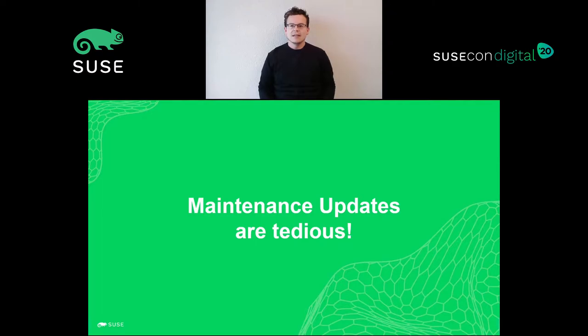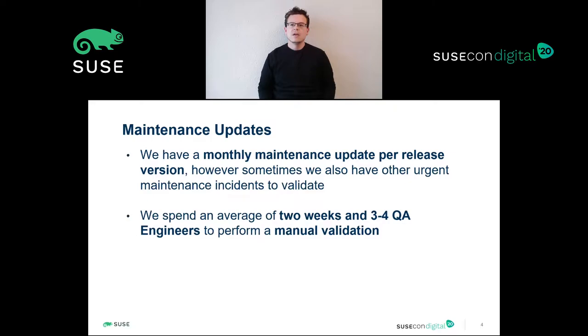Let's start by understanding why the validation of maintenance updates is so tedious for us. First, it should be said that every night we run an automated test suite against our latest product code. This process is called continuous testing, and it's part of continuous iteration, where we generate builds nightly. Anyhow, it's a good practice — actually we make it mandatory — to validate the final build packages before we release them.